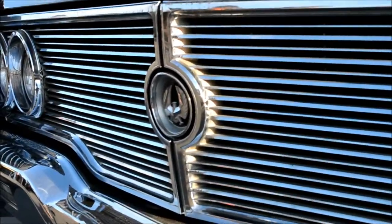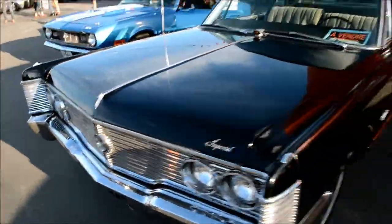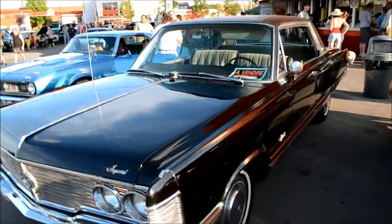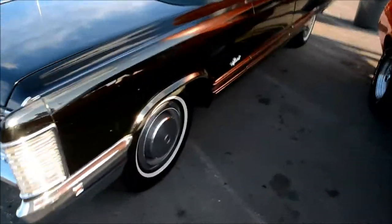How about that? I filmed two '68 Imperials in the span of not even six months. That's amazing. Actually, there's one of these for sale on Kijiji right now.